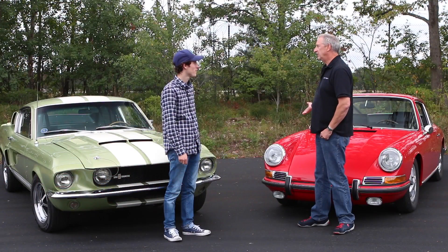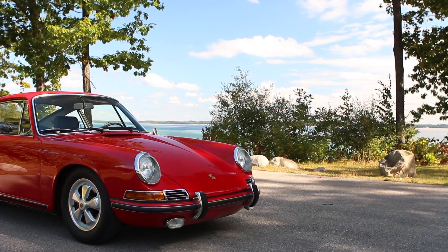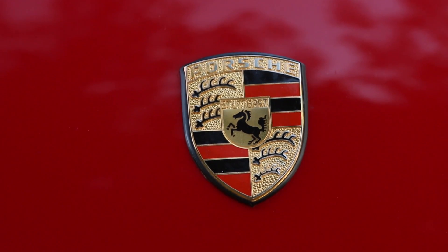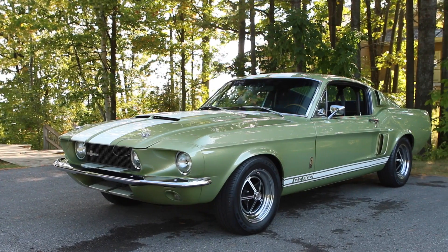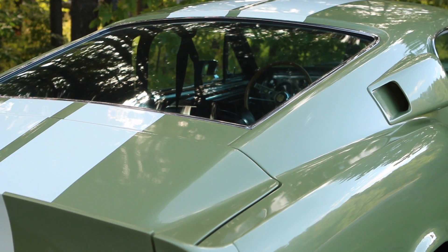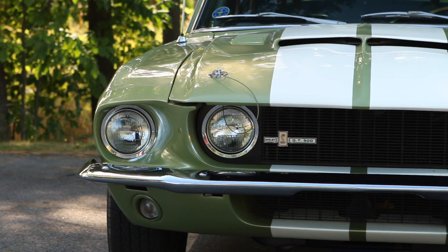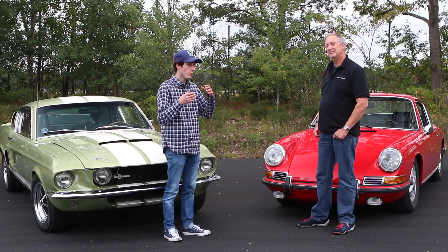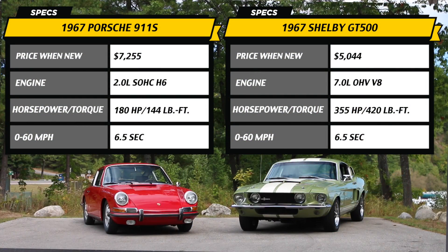We have a 1967 Porsche 911 S. And we have a lot of Mustang here — this is a 1967 Shelby Mustang GT500 with the big block 428 and two four-barrel carbs. So we have an orange and an apple, and what we're trying to do is find out which is the better sports 2+2 of 1967.